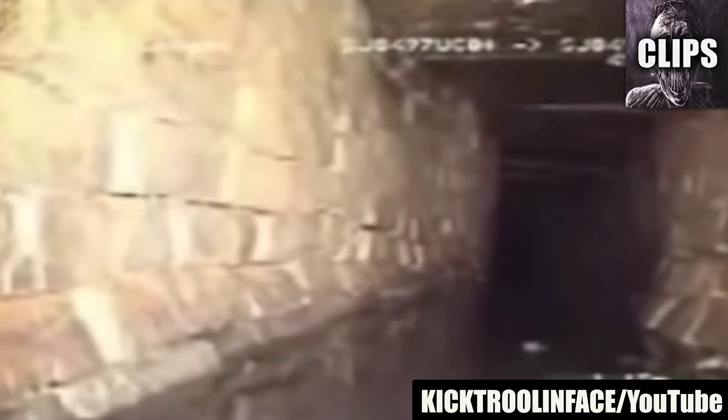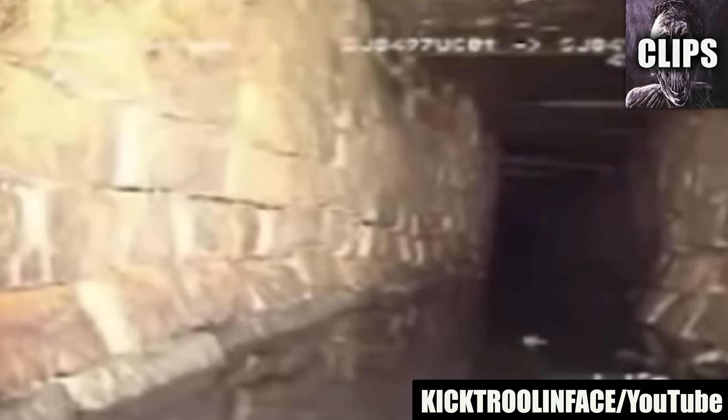Amateur footage was shot somewhere in an underground sewage system. The cameraman is presumably a maintenance worker who is wearing a chest cam. Little did he expect to find a humanoid down there with him. The video begins with the cameraman seemingly frozen in place — the camera is very still, as if he is too afraid to move. Maybe he heard a noise and is waiting for a creature to reveal itself. Suddenly, a pair of floating eyes peer at him from the distance.